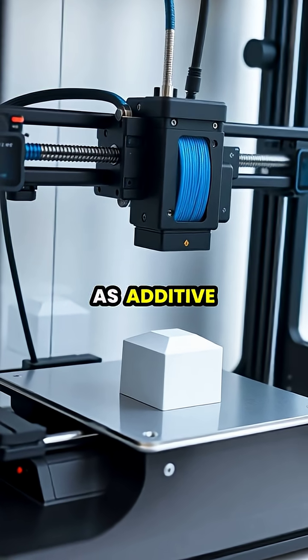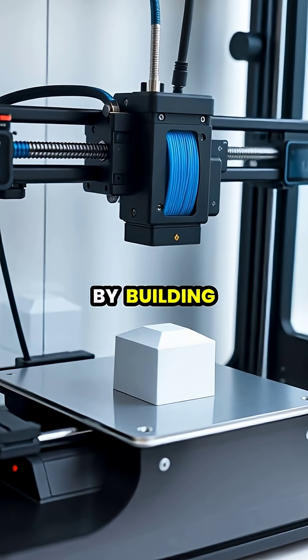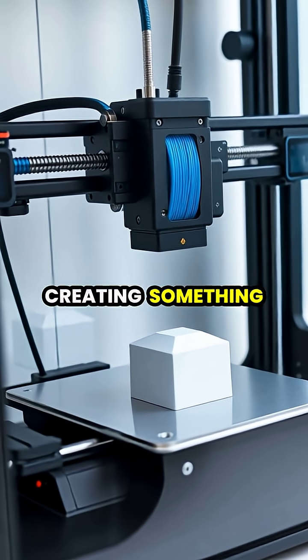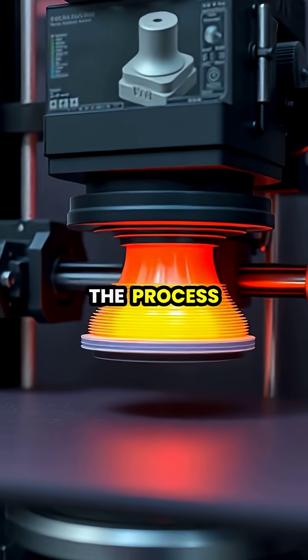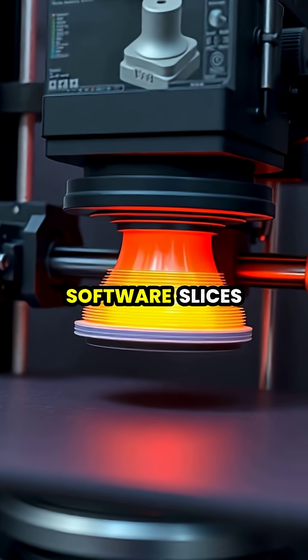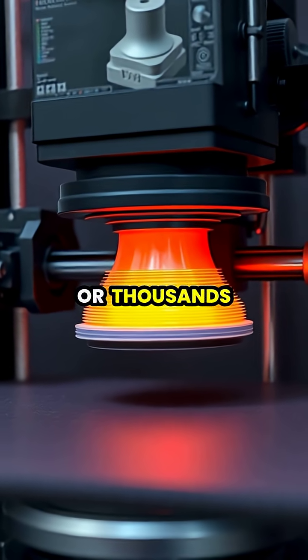3D printing, also known as additive manufacturing, works by building objects layer by layer from digital designs, essentially creating something from nothing. The process begins with a digital 3D model, which specialized software slices into hundreds or thousands of horizontal layers that serve as the blueprint for printing.